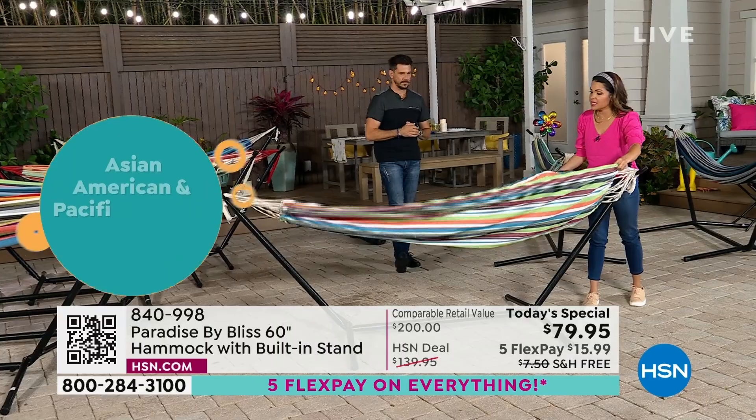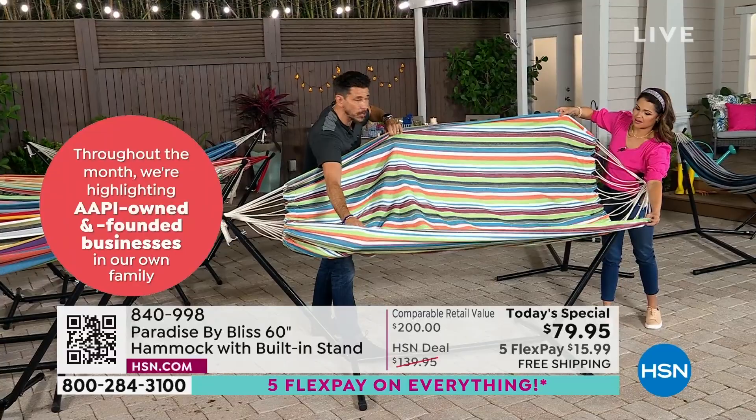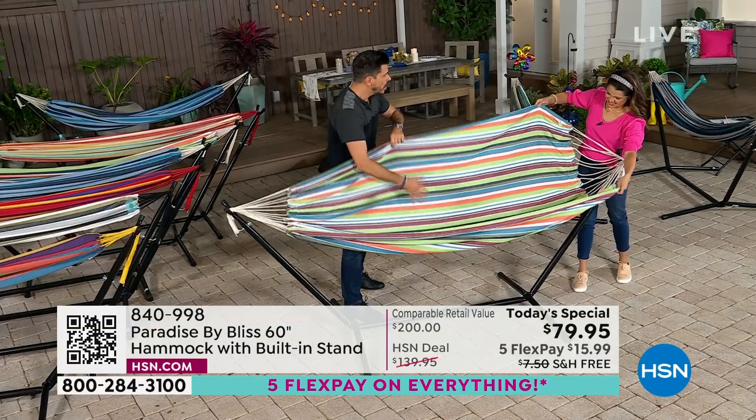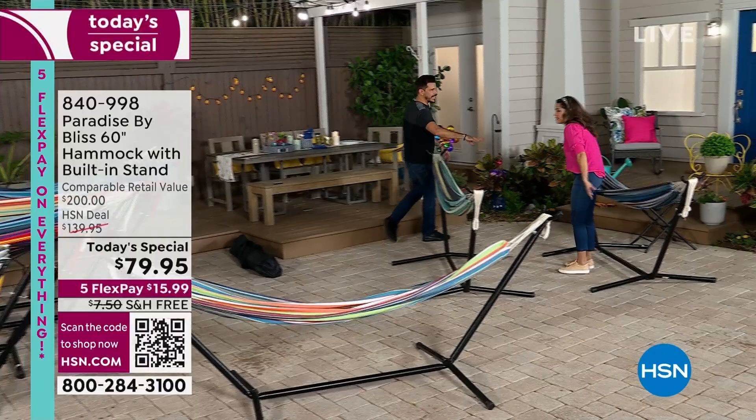It is double wide — five feet wide. That's what's so great about this; it's not a single hammock, it's a double hammock. You could sit in it long ways or sideways. Let's show how easy it is to get in. Are you ready?